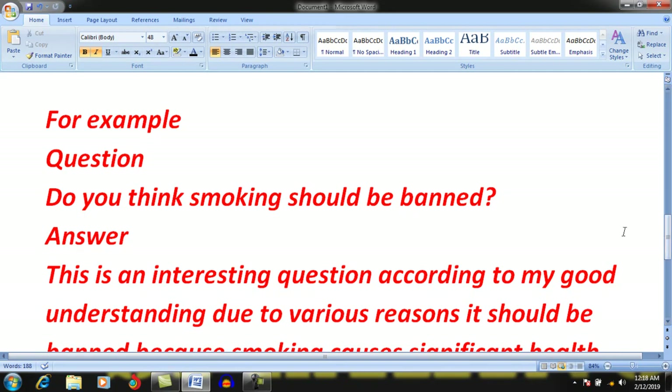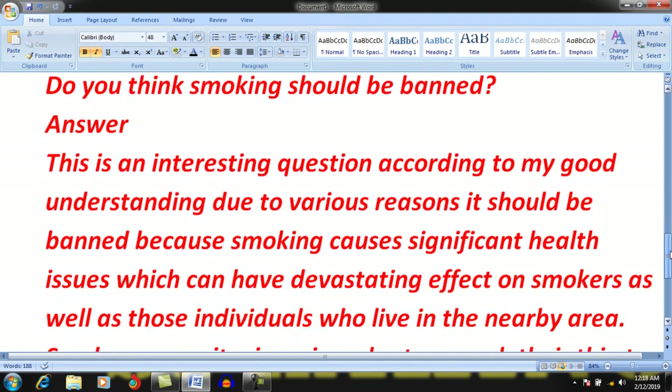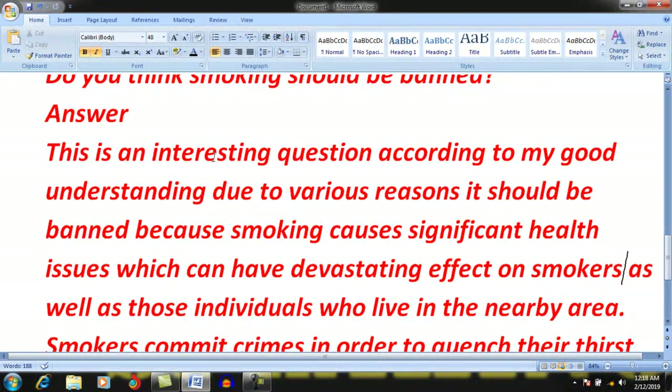For example, here is a question: Do you think smoking should be banned? We have to apply the same strategy — what is your opinion, do you have reasons, are there examples, and what is the conclusion? Start by saying: 'This is an interesting question.' Then share your opinion: 'This is an interesting question; according to my understanding, due to various reasons, it should be banned.' Now I am sharing my opinion after the first sentence.